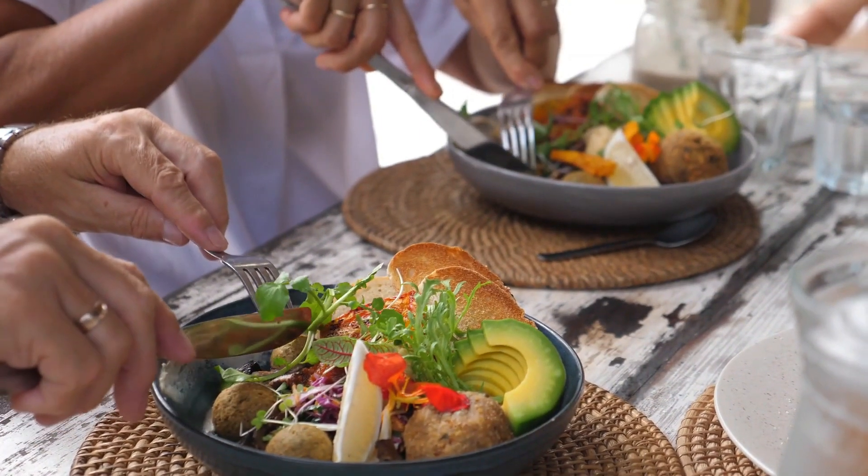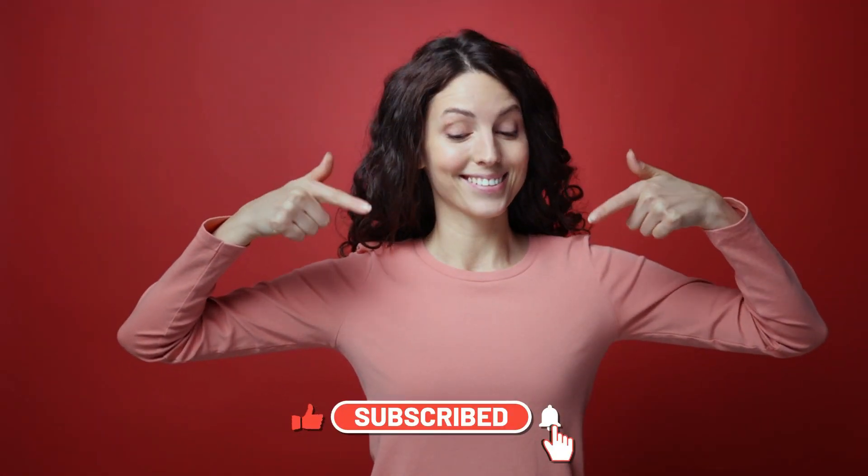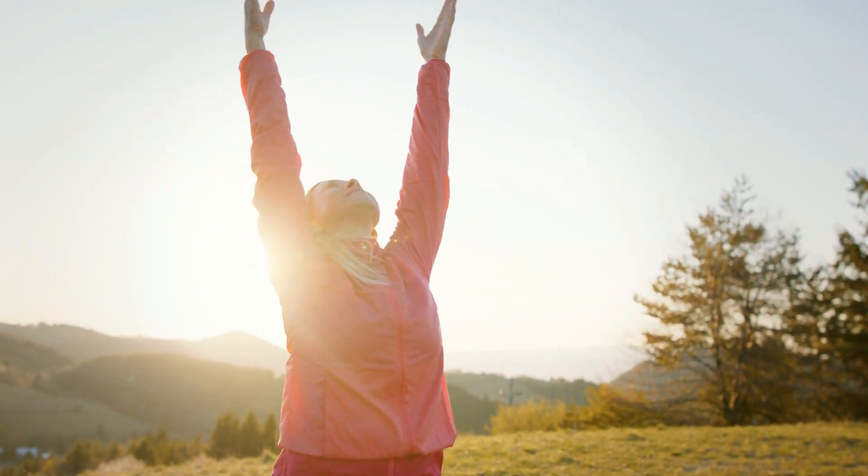Which of these foods are you excited to include in your diet? Let us know in the comments below. Don't forget to like, share, and subscribe for more valuable content. Until next time, take care of your eyes and stay healthy.